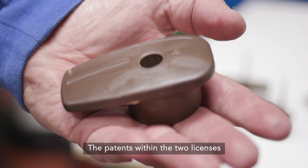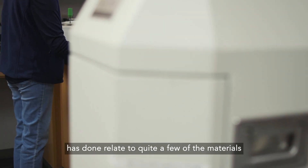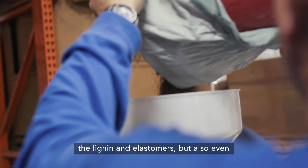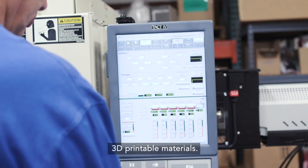The patents within the two licenses that we have with Oak Ridge National Laboratory are fairly broad, and the work that Dr. Amit Naskar has done relates to quite a few of the materials that we are working on — particularly lignin and elastomers, but also 3D printable materials.